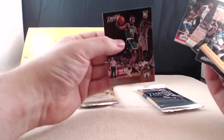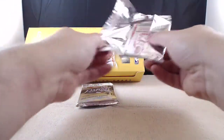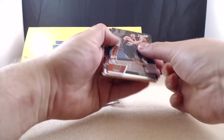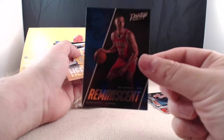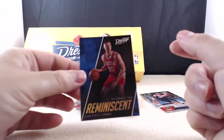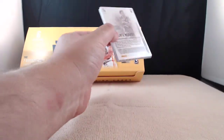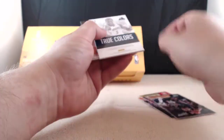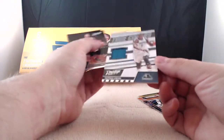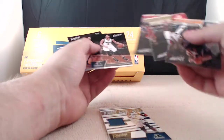Buddy Hield and Jaylen Brown. Jaylen Brown was showing some potential in the playoffs. Reminiscent — Ben Simmons and Blake Griffin. I guess because they both missed their rookie year. His cards have not dropped off even though he missed his rookie year — they are going crazy right now. But he does not have any autographs. We've got True Colors — that one is 167 of 199 — Georgi Zheng for the Minnesota Timberwolves. True Colors, and that will finish the box.